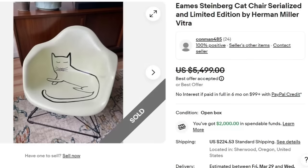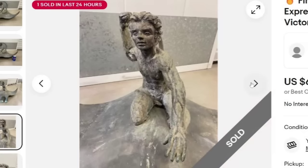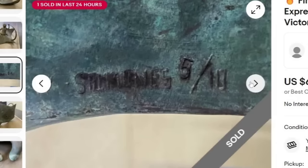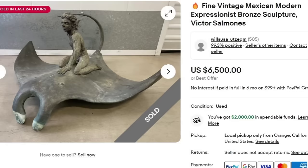Up next is another bronze sculpture — a super cool stingray. This says fine vintage Mexican modern expressionist bronze sculpture by Victor Salmonez. This one sold for $6,500, local pickup only from Orange, California. It's super cool with a figure riding the stingray. I'm assuming the artist was the draw. You can see the Salmonez signature — it's five of ten, so a very limited edition. It's not overly big but looks like it may have been in somebody's yard. A great sale at $6,500.